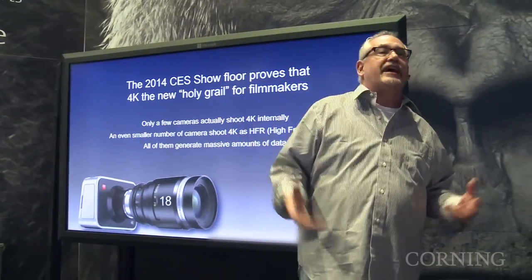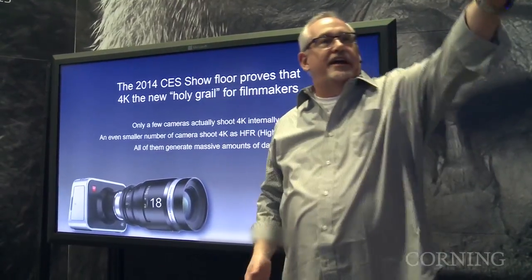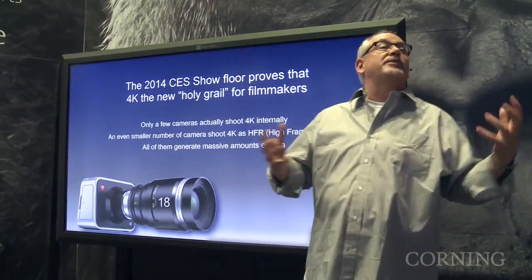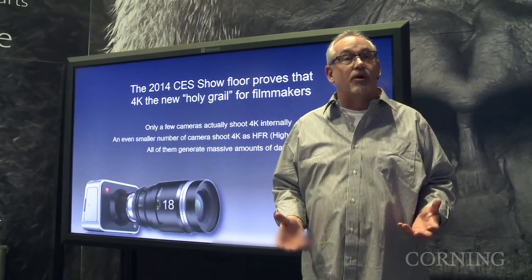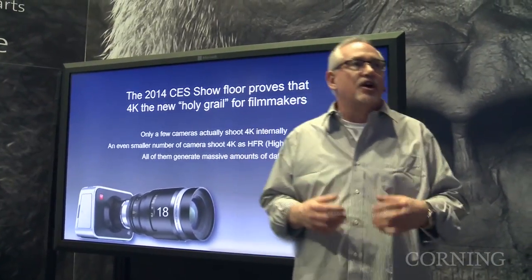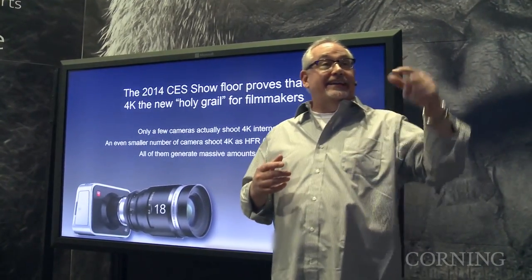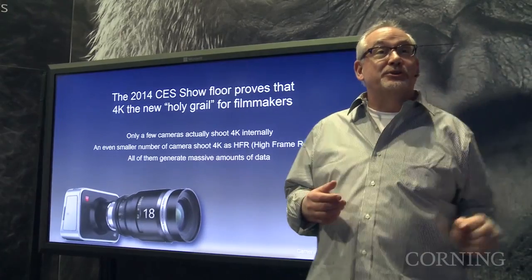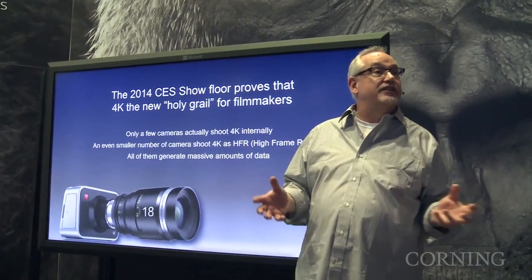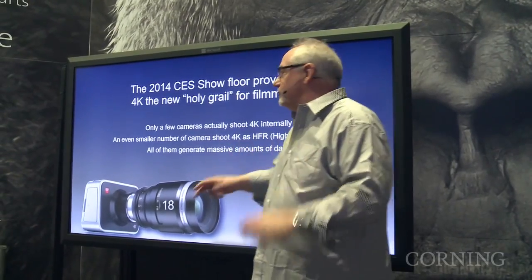At this CES, everything's about 4K. Every booth is 4K, 5K, 8K, and we're talking about data beyond the levels that anybody's ever had before. It's not just HD — it's four times HD. In the case of 8K, it's actually 16 times HD. We're talking 8K 3D — 32 times as much data as you've done in HD. So now you're moving amounts of data that are just unheard of before.